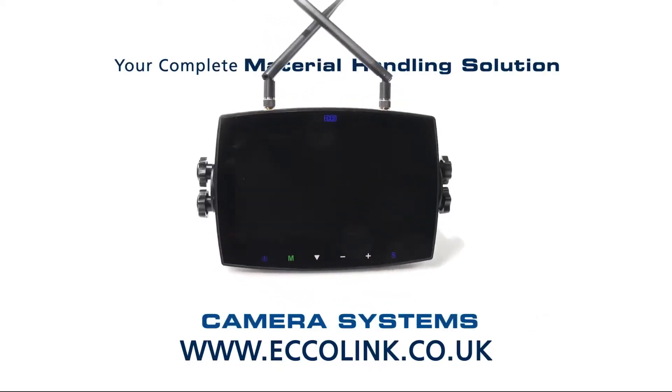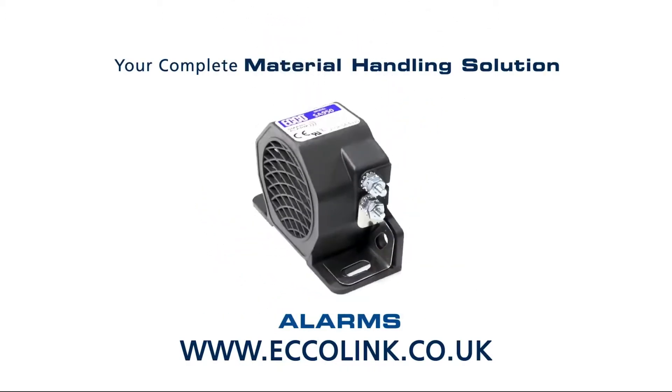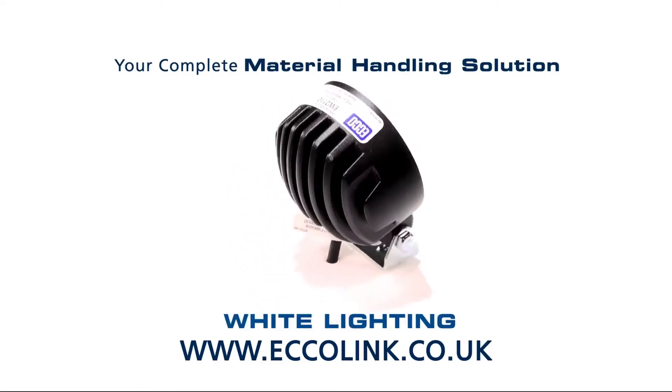Visit www.echolink.co.uk for more information. Take care.